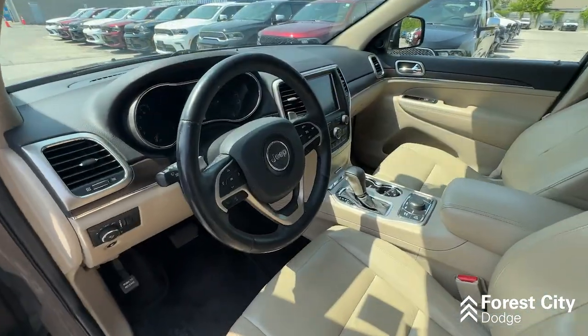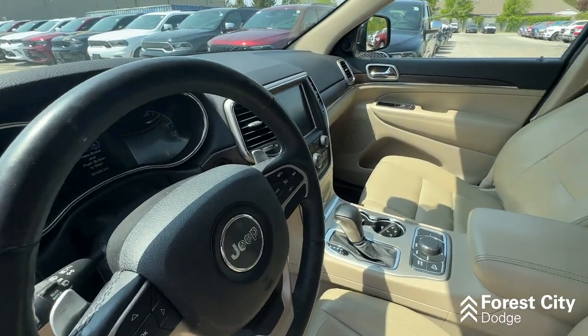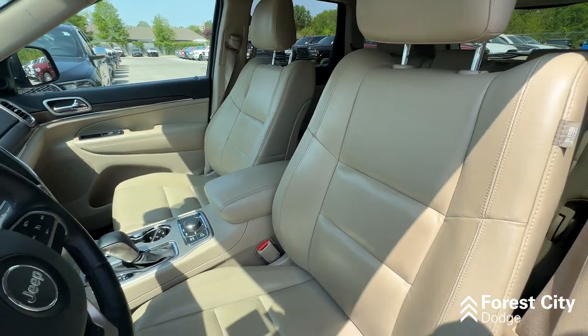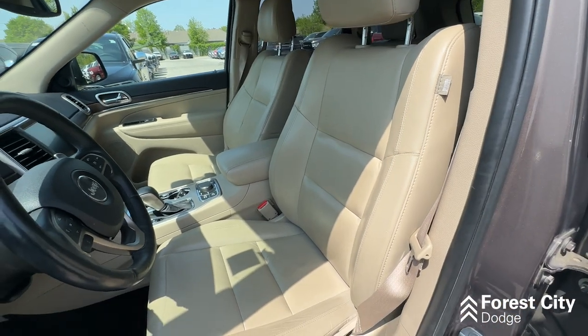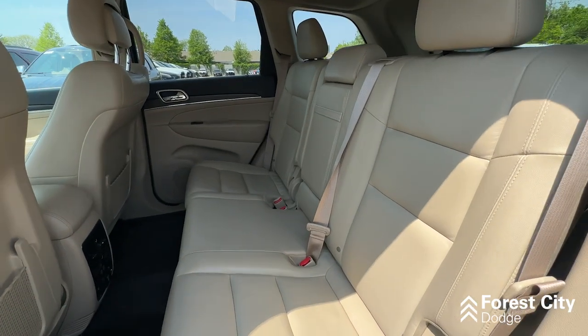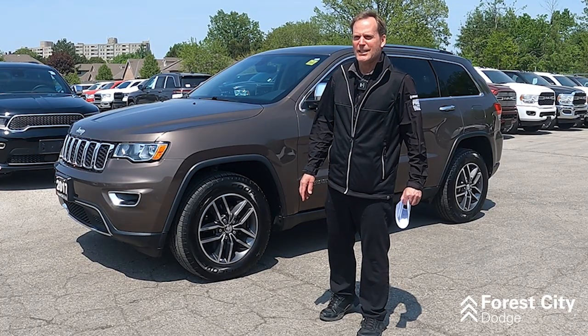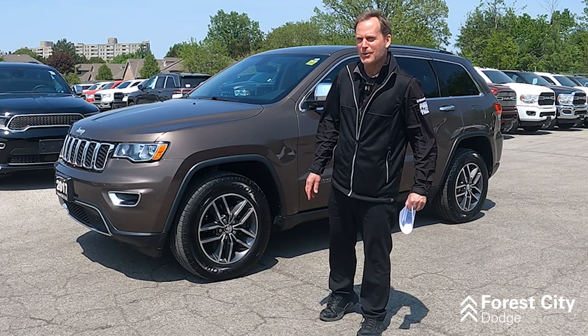You've got the remote start, of course the leather seats, it'll have the heated seats, it has programmable seats, and it's got a really nice light interior. A lot nicer than those dark dingy ones in Mississauga that you are looking at.